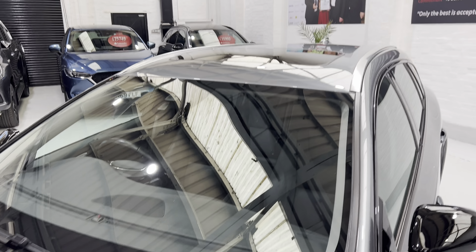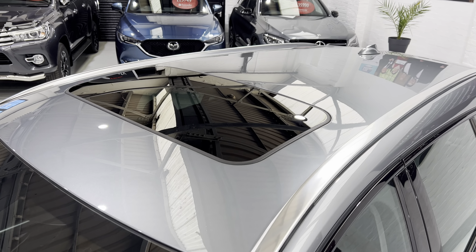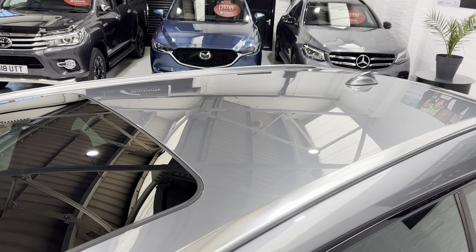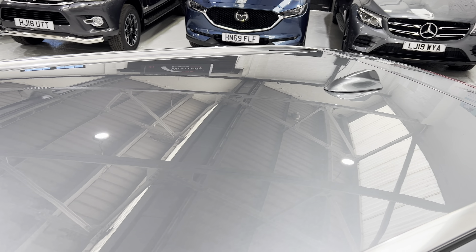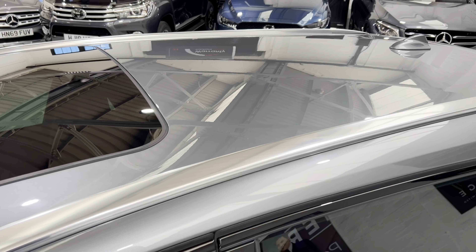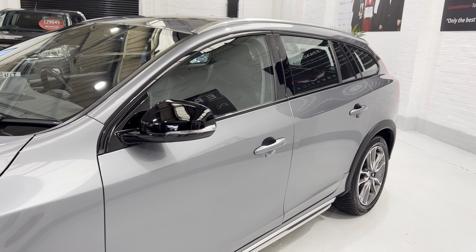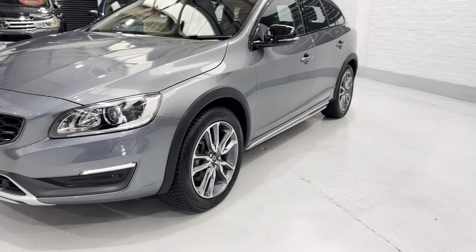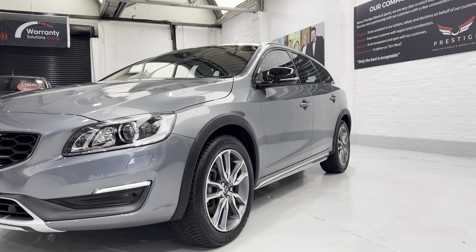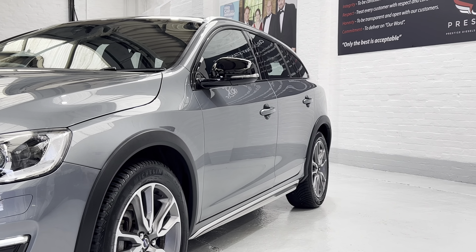We've also got an electric sunroof. There's no damage to the paintwork, no bird dropping stain marks, no scratches. The black gloss mirror caps match nicely with the trim.